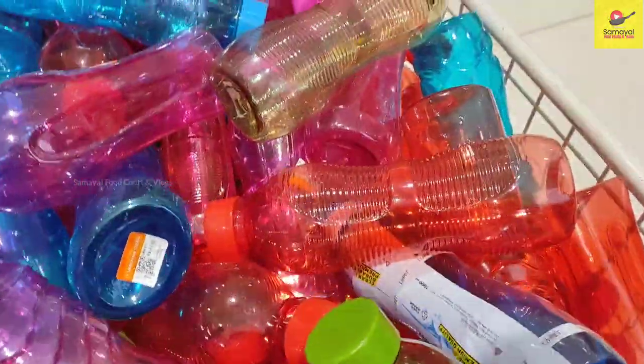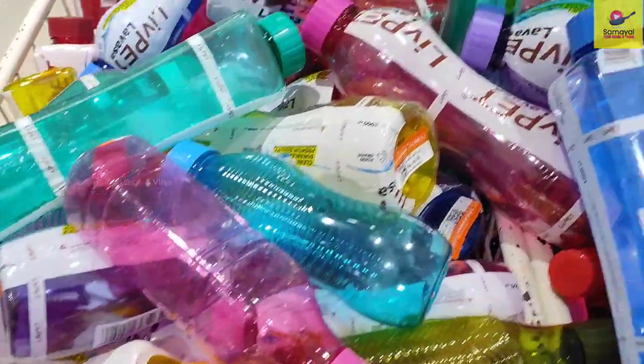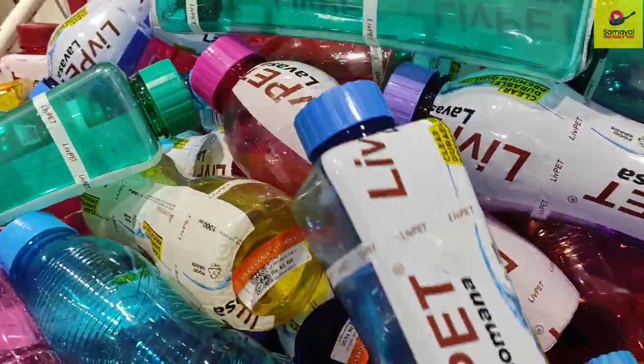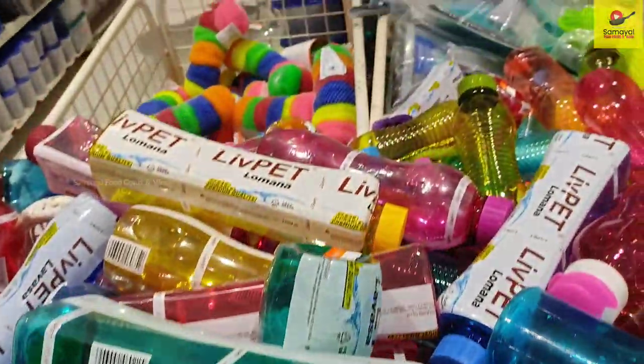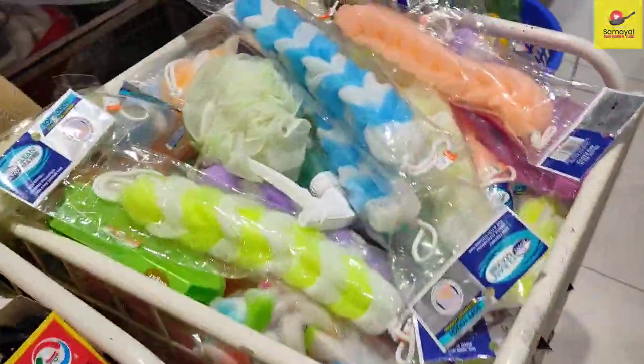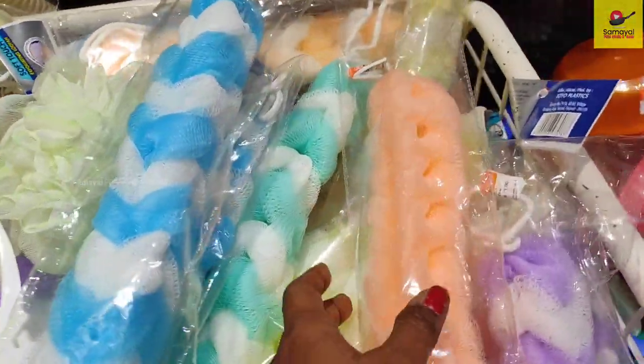At Saravanos story in Chennai, there are many products that you can find on our channel. There are many shopping vlogs. If you like this video, please subscribe to our channel to see the next videos.